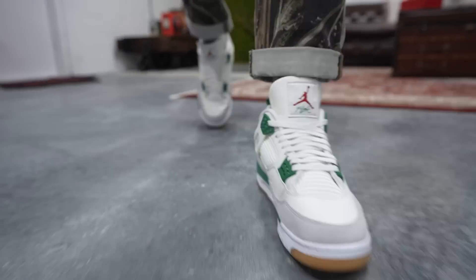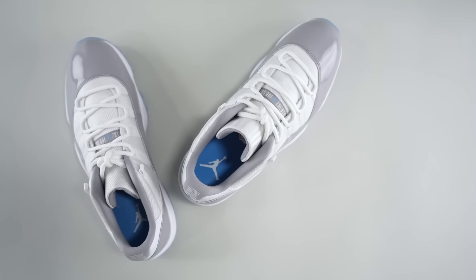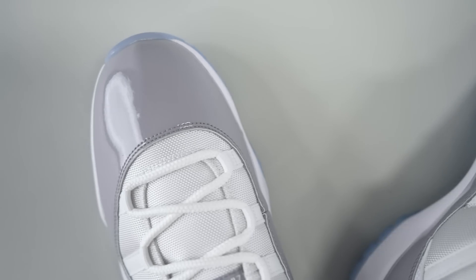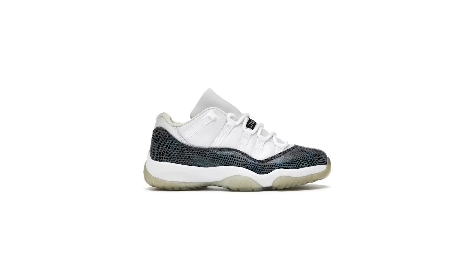I've been wearing the Pine Green 4s almost exclusively — meaning every single day — so I'm probably going to put these on ice and break them out in the summertime. The nostalgia is real: it was 2001, we were young lads in New York City. Sneakers and music can take you back to an exact point in time, and the Jordan 11 Low takes me back to that 2001 summer — the pink snakeskin, blue snakeskin, cherry pear, citrus pear, baby blue pear. It was something else.